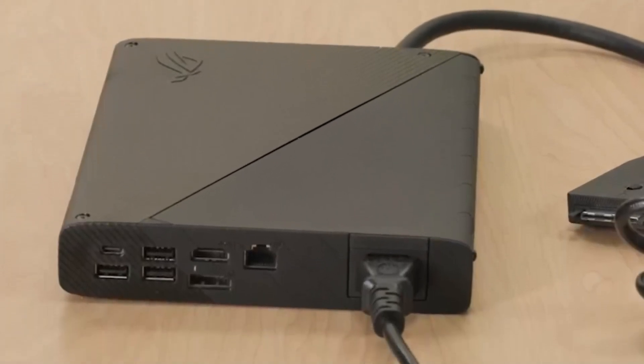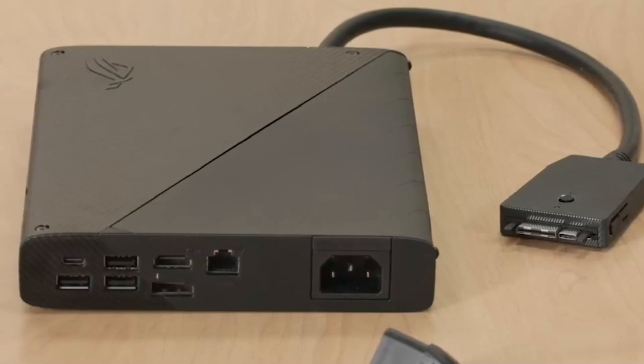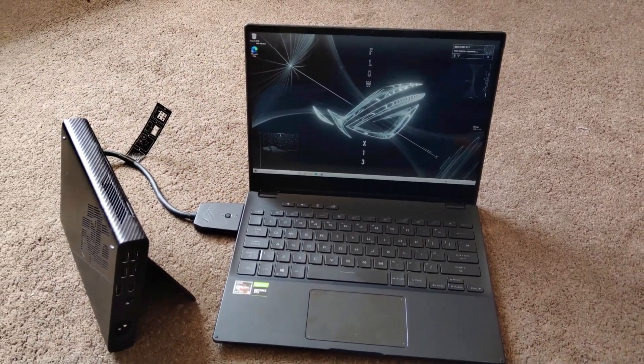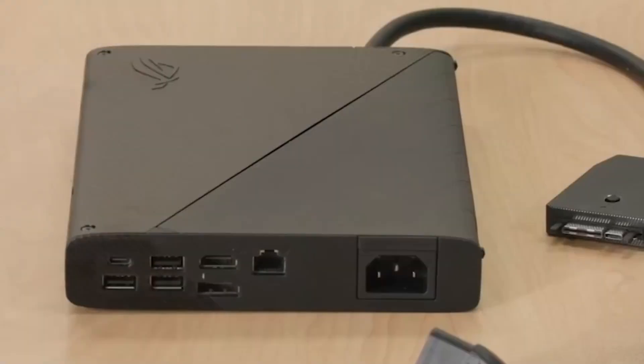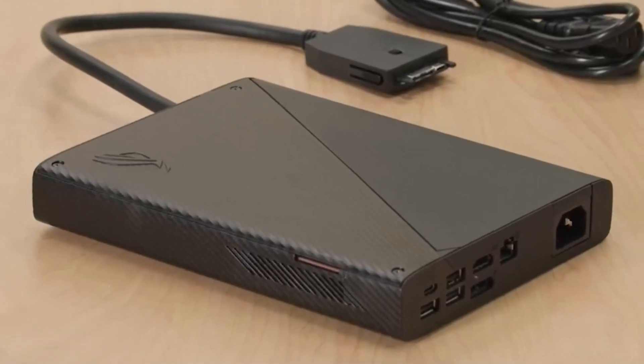The compact design of the XG Mobile is a standout feature — it's small enough to fit in a backpack, making it the most portable eGPU on the market. Despite its size, it delivers performance on par with much larger eGPU enclosures, thanks to its innovative design and dedicated cooling system.